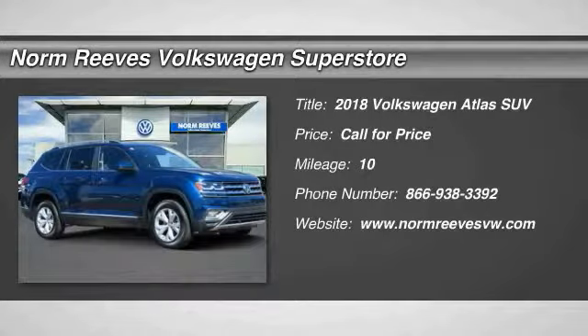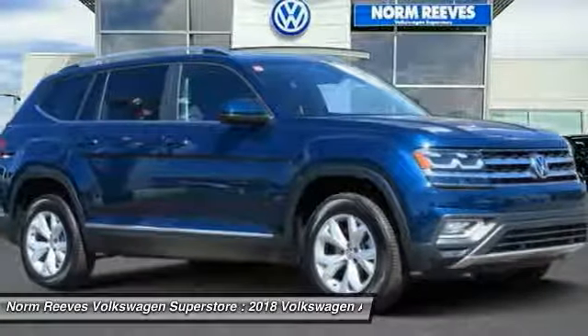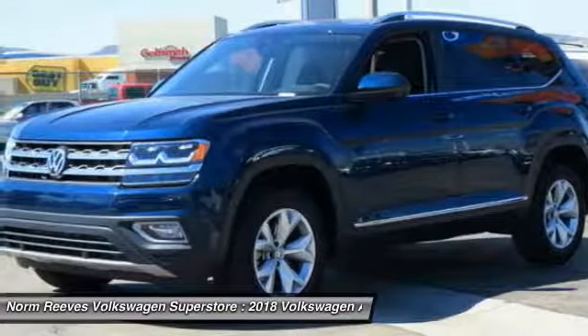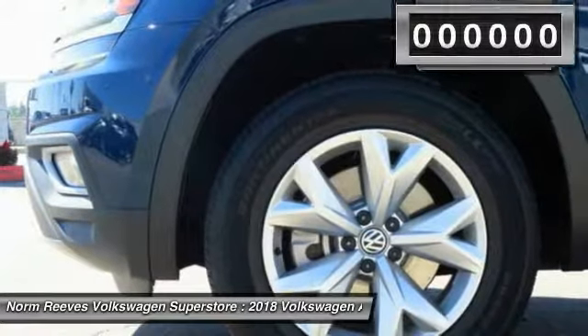Come test drive the 2018 Atlas. The Volkswagen Atlas provides you all the flexibility you'd expect from a crossover vehicle with three rows of seating. The Atlas also features the latest in audio and safety technologies.